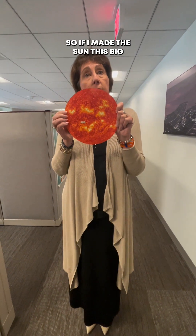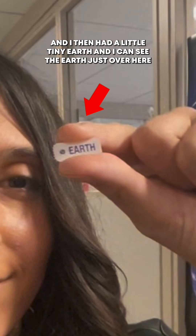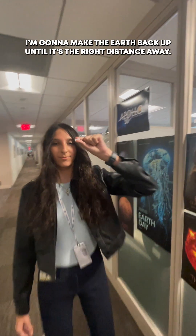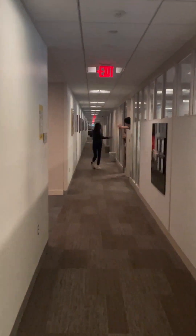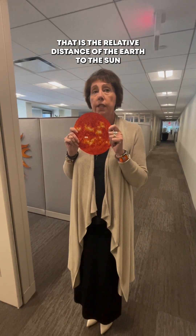So if I made the Sun this big and I then have a little tiny Earth — I can see the Earth just over here. I'm going to make the Earth back up until it's the right distance away. Keep going. Got a long way to go. Keep going. There. That is the relative distance of the Earth to the Sun.